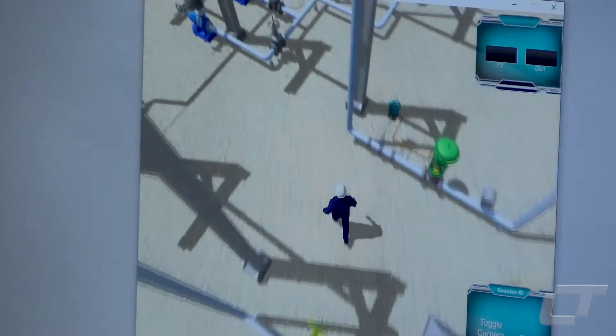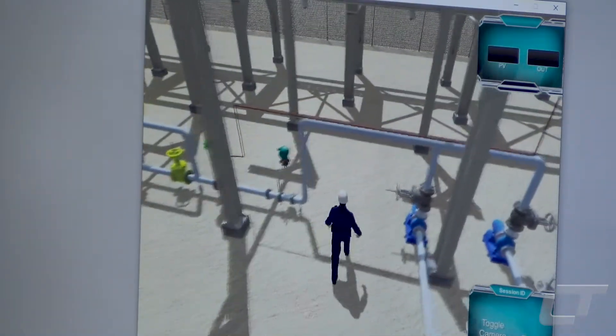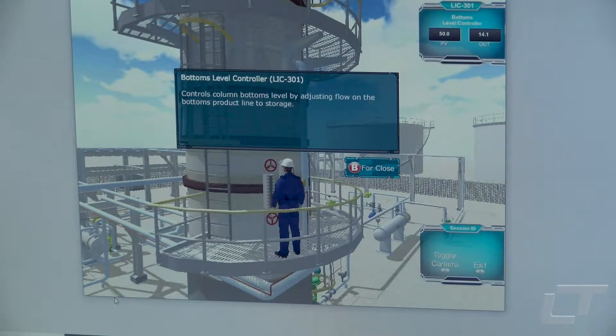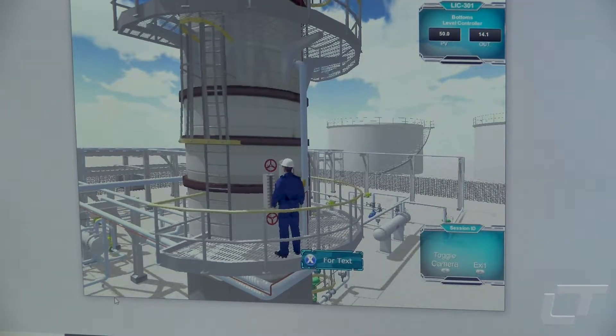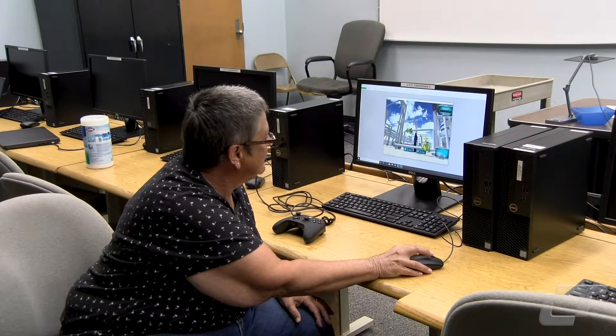Lincoln Trail College Process Technology students have a new tool to help them prepare for their future careers. The Virtual Outside Operator Program simulates working outside in a facility. Instructor Tina Lindley says it fills a gap that they had trouble addressing before.